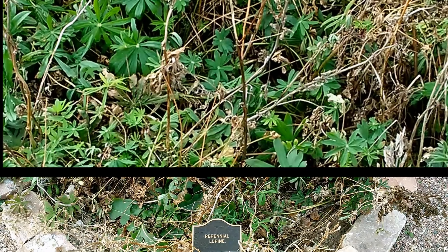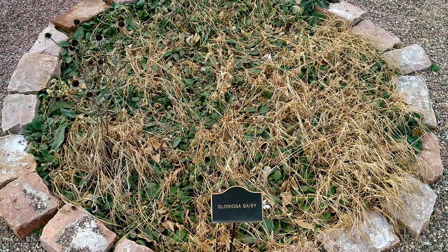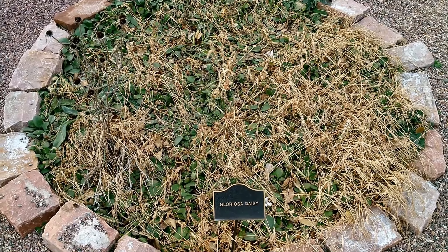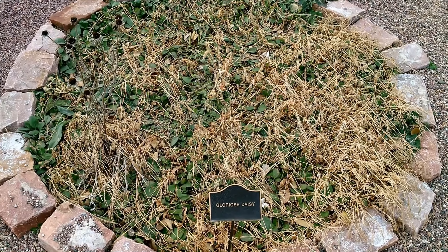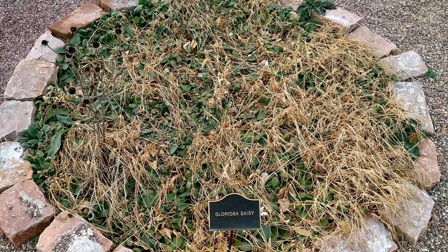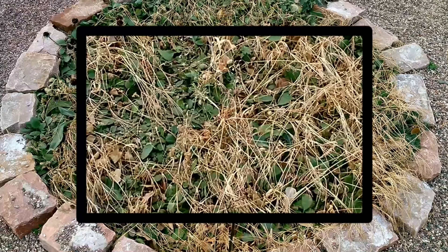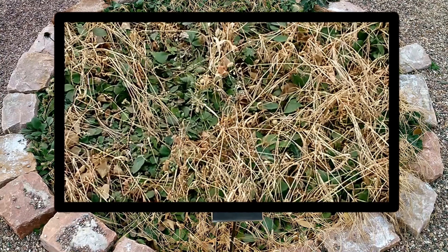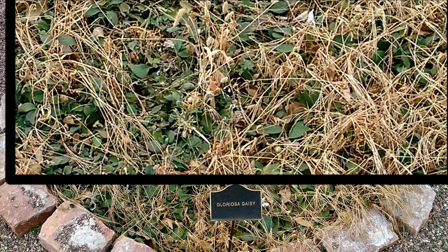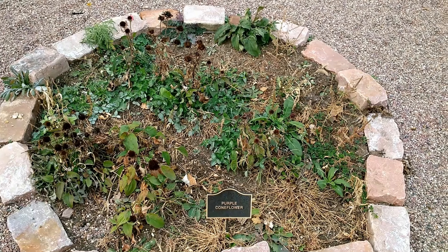Gloriosa Daisy is an annual flower also known as Black-Eyed Susan or Orange Coneflower, a prairie native. It dazzles with vivid colors in combinations of red, yellow, and orange shades, offset by dark brown centers. It is great for cut flowers and prefers cool weather.